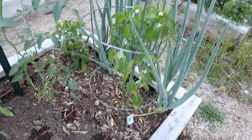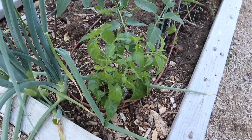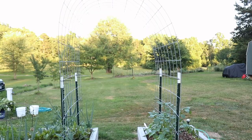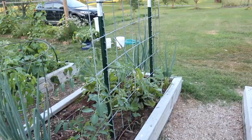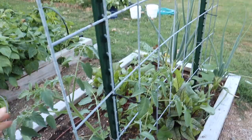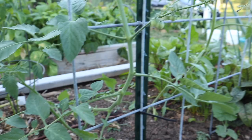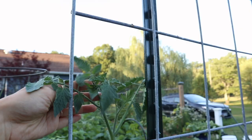Here's the next bed — it's kind of a mix of things right now. On the end we have a couple of pepper plants: a poblano pepper and a habanero in the corner. Last month we did not have this cattle panel trellis here, so that's a new addition. The first thing we have trellising on here is an indeterminate tomato plant — you can see it's starting to put out some flowers and fruit. This is either a red cherry or a sungold tomato and as it grows I'm just weaving it through the cattle panels so it can be supported.